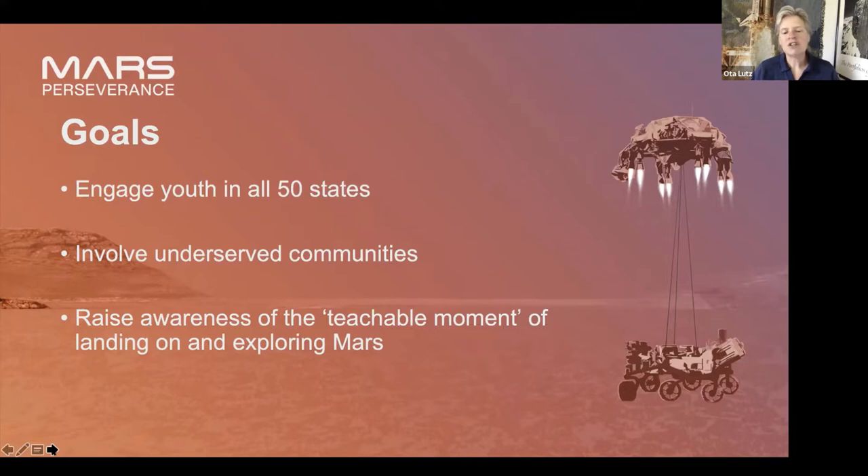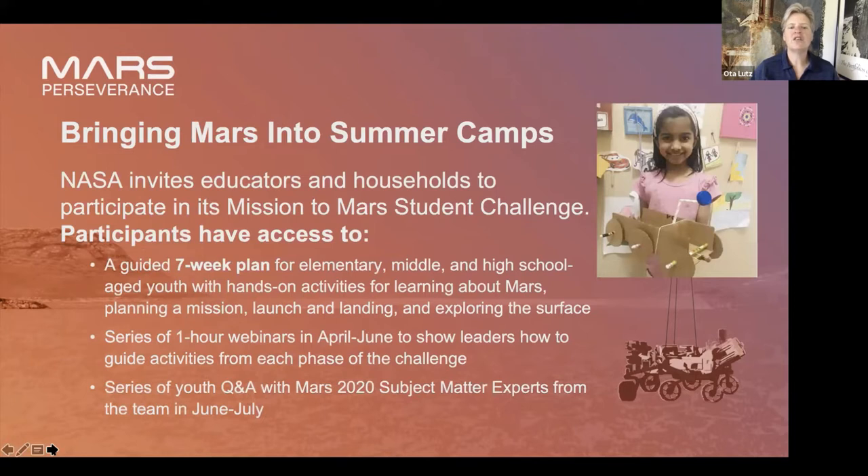We're just trying to raise awareness of this landing on Mars and the continued exploration. It's a seven-week plan with lesson plans for elementary, middle, and high school — things that can be scaled up or scaled down.